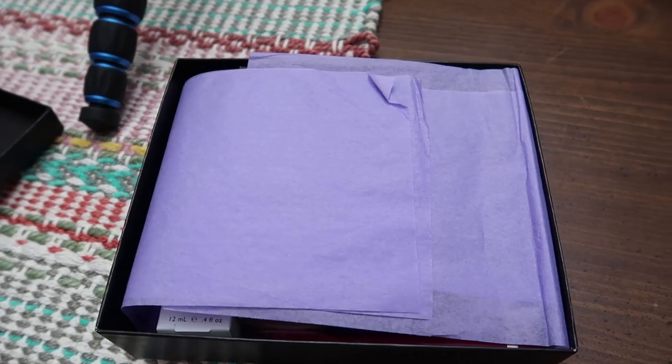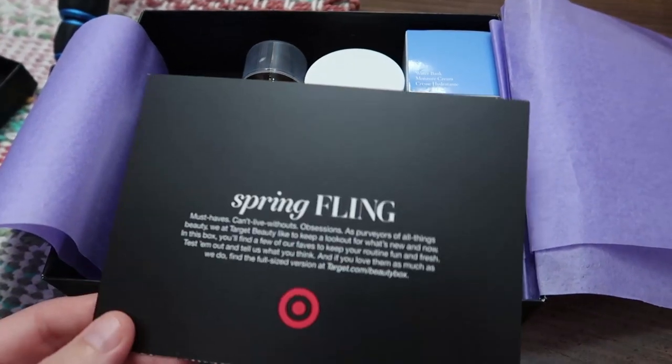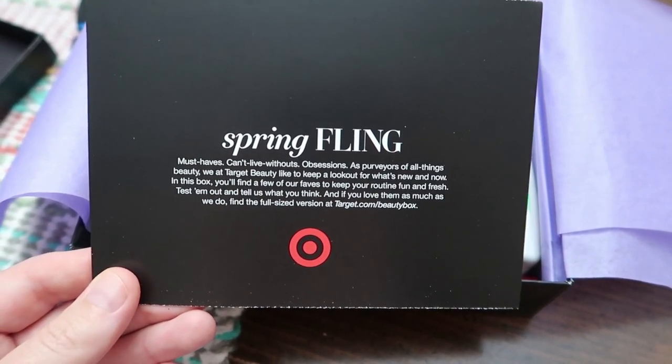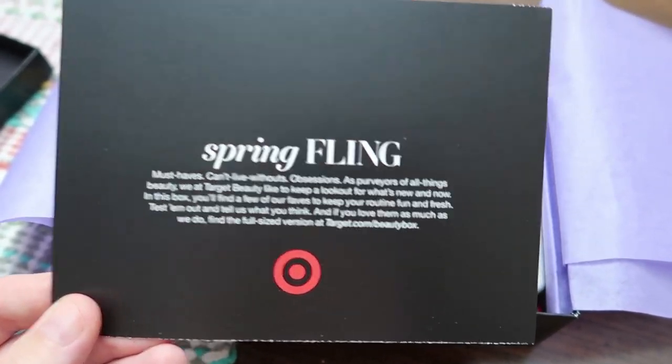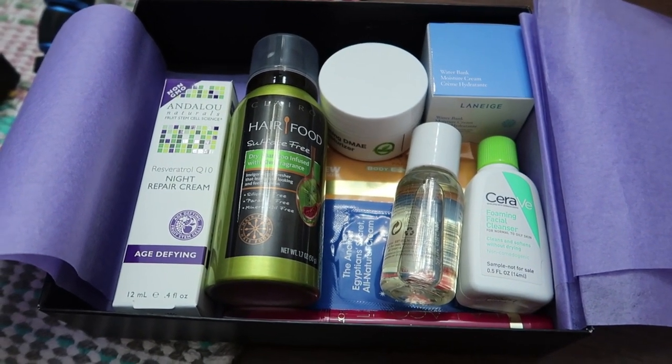Let's get into this box — some beautiful purple tissue paper. This one is called Spring Fling; these are the must-haves, the obsessions. Here's all the stuff — let's jump right in and see what we think of everything.